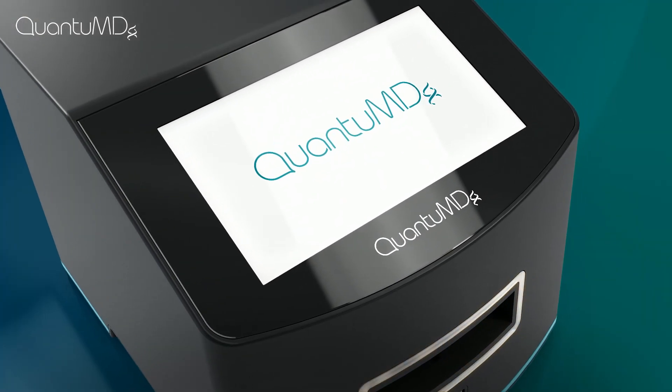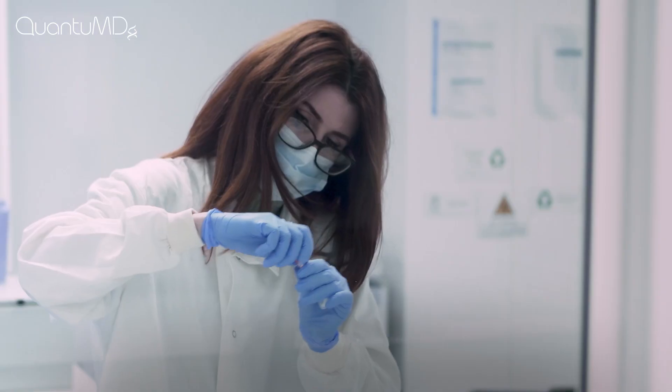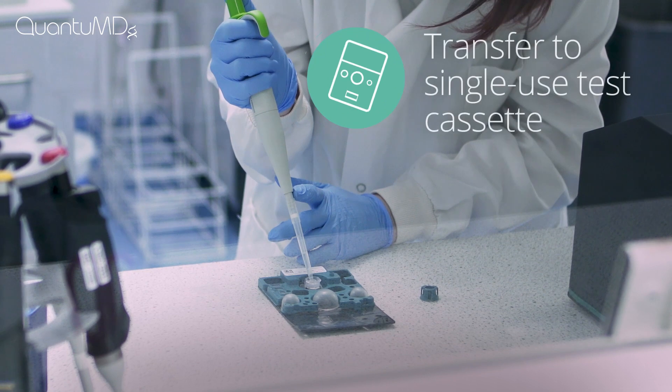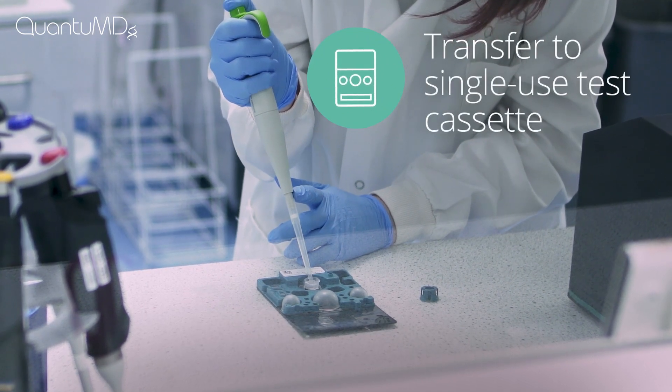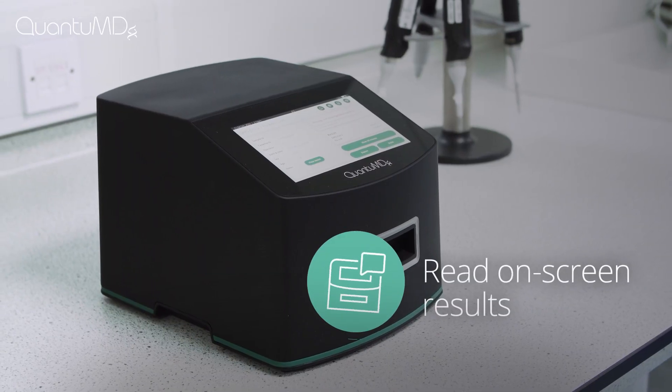QPOC is as safe as it is simple to use. Collect a mid-nasal swab, place it in the collection tube and transfer to a sealed cassette for testing. Insert the cassette into QPOC and 30 minutes later get an on-screen result.